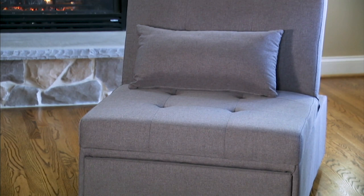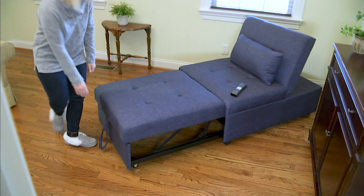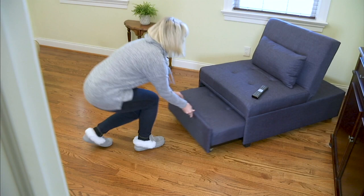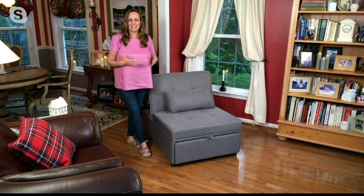You're seeing it here in that beautiful gray, and we also have it in a gorgeous blue. It turns into a chaise too, so you can have your legs elevated. And when you want to put this away, it just easily folds up and you have all that space back in your room. You can have it be the chair, a twin size bed, or use it as a chaise.